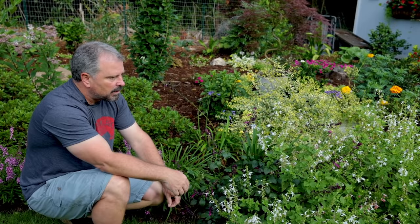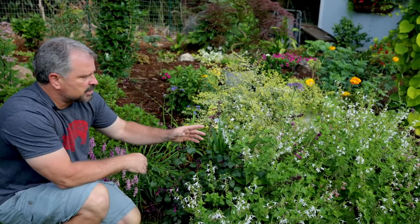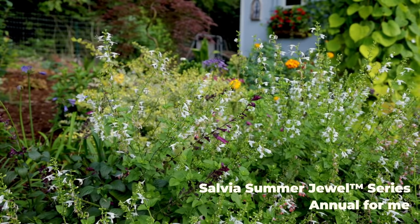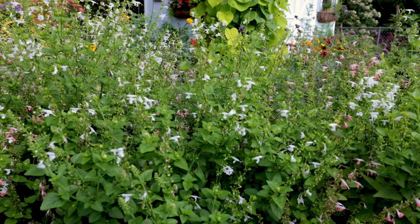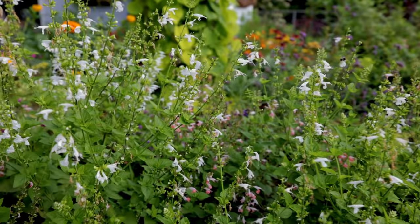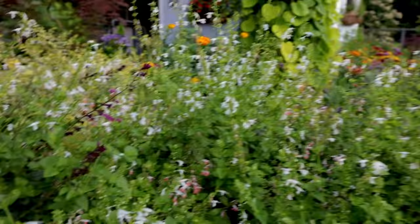I planted these for the first time mid to late summer last year and had to seek them out again this season. This is Summer Jewels White and Summer Jewels Pink salvia. In my Q&A videos, I've been putting the chair right here so people can see all of this action behind me. These things just grow like crazy — you can cut them in half once every two weeks and they just keep coming back, keep flowering. The bees go crazy on them pretty much sun up to sun down. There are so many bees on them all day long.